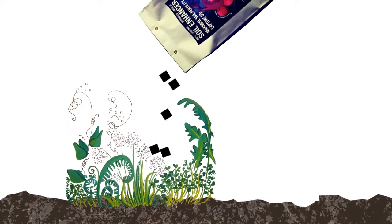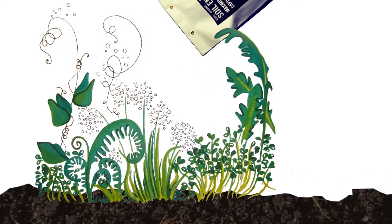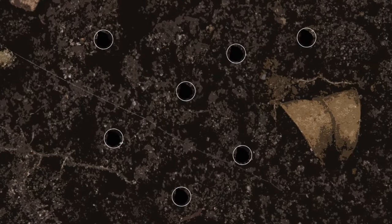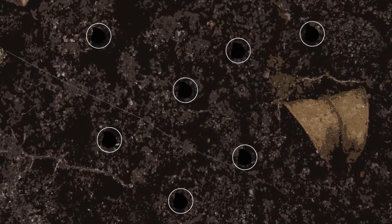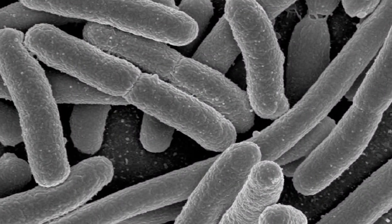Adding biochar-rich products to soil will help create the favourable conditions that we see terra preta still has after thousands of years. It does so by retaining and slowly releasing nutrients that would otherwise be lost by leaching, enhancing microbial activity and retaining water.